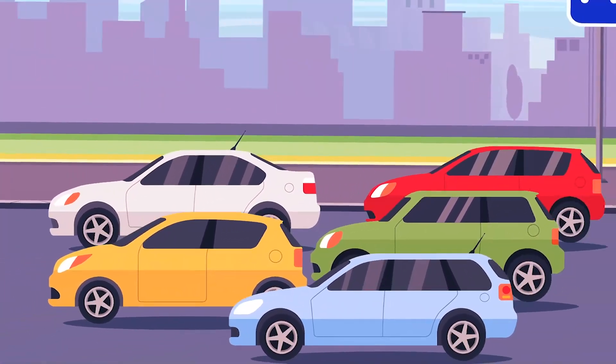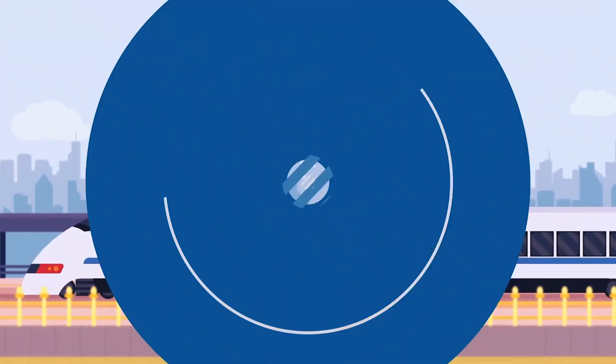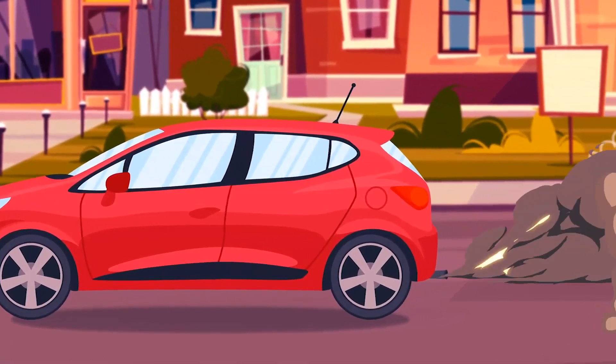Imagine companies rewarding passengers for taking less carbon intensive transportation options like rail, or even a credit card company allowing its customers to offset monthly fuel purchases.